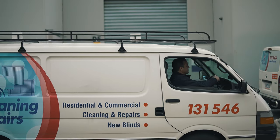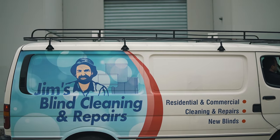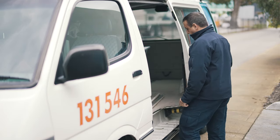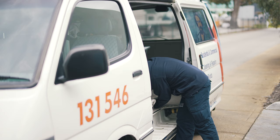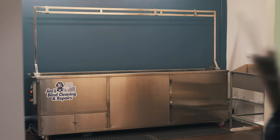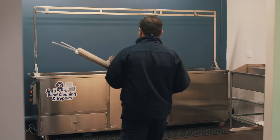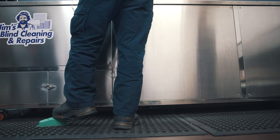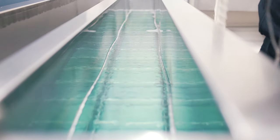Jim's cleaning experts utilise cutting-edge ultrasonic technology to give your blinds a look better than ever before. No matter the size and type of your blinds, our unique cleaning method can eliminate any stain, dust, grease, smoke or nasty odours from your blinds and restore them back to their brand new state.